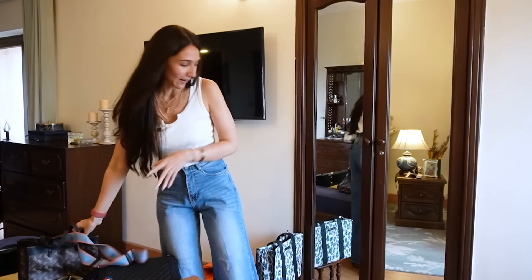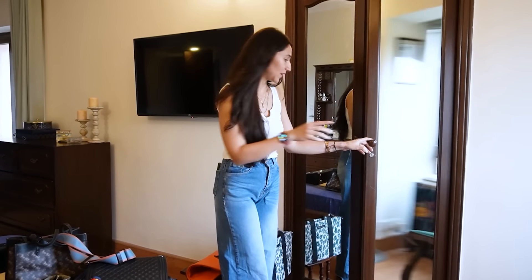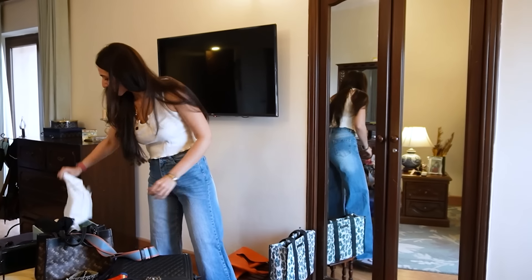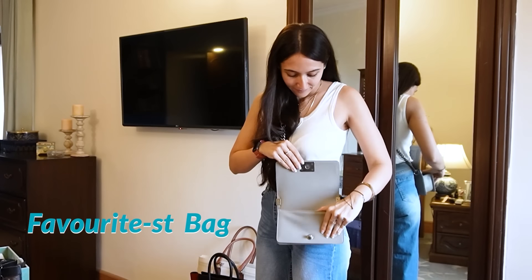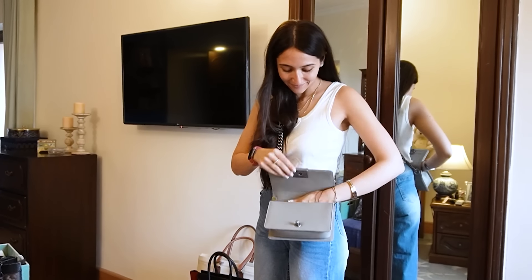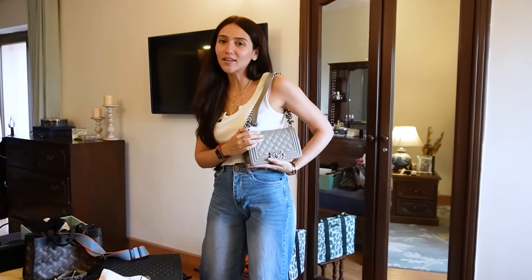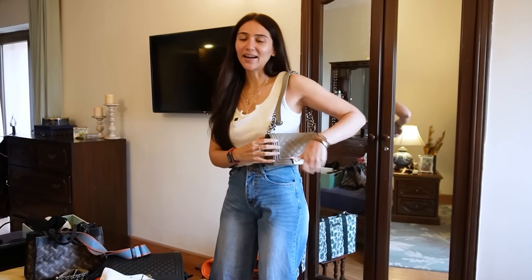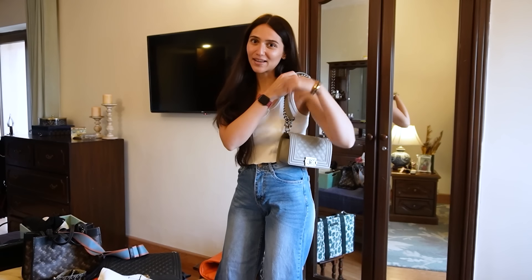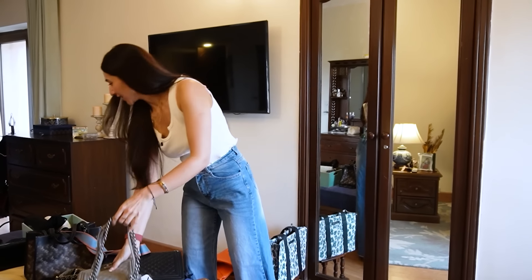And my favourite bag — not most used, my favourite bag. Again, it's a Chanel Boy. It's a new one, it's grey, and I really like the size. It's very cute and cool, again a neutral colour. It's a very sweet bag, but it's a little small so I don't use it as often because it doesn't fit a lot of things.